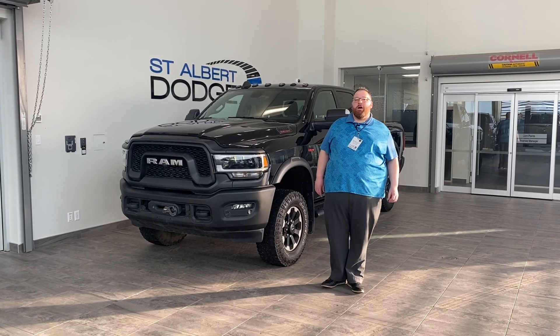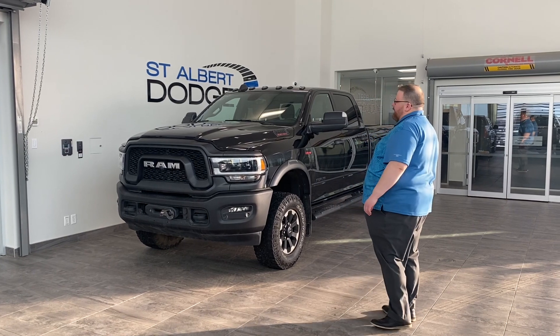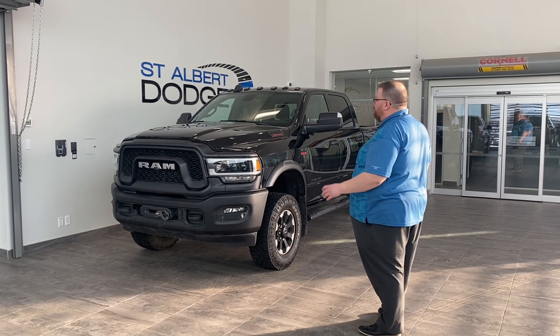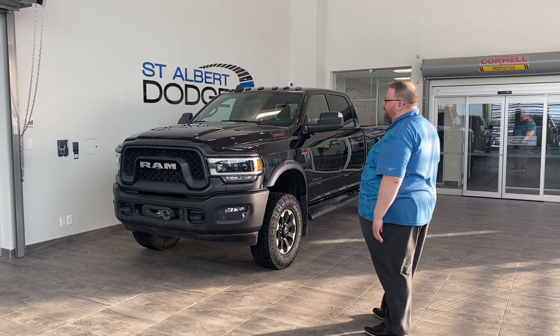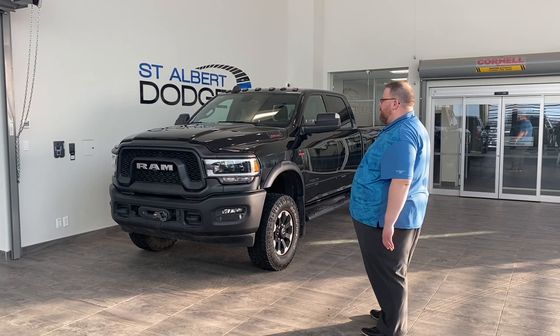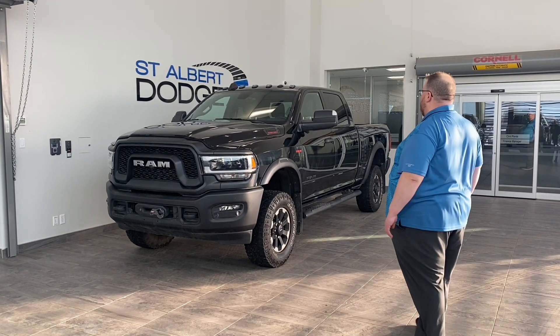Hello everybody, Jonathan Doucette here at St. Albert Dodge. Hope you have an amazing day. Just wanted to show off a fresh trade that we just got in. It's a 2020 Ram 2500 Power Wagon. So it takes your basic 2500 platform and makes it into an off-road machine — you don't have to go buy a normal one and accessorize it yourself. It's already ready to go.